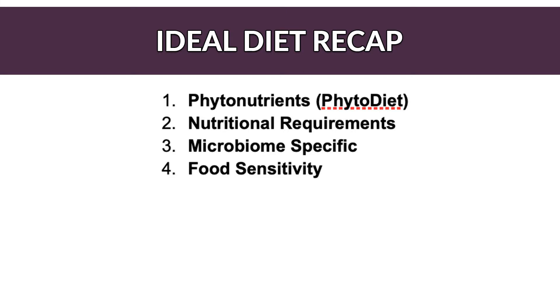Let's recap the four criteria. Number one is phytonutrients. Number two is macronutrient requirements. Number three is microbiome specificity. And number four is food sensitivity. For a more detailed breakdown, check out the Ideal Diet for Lupus video, but I'll summarize them briefly here also.